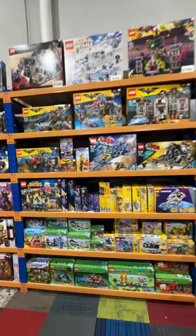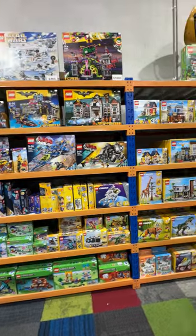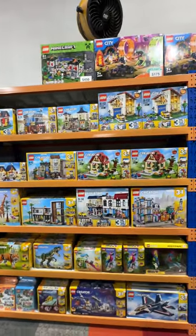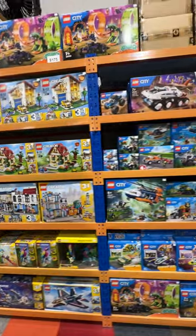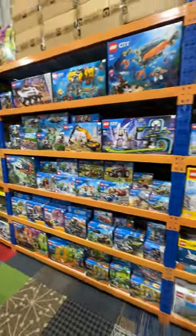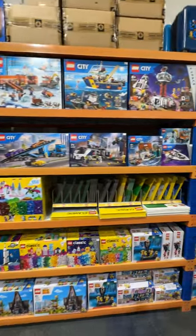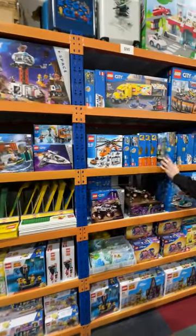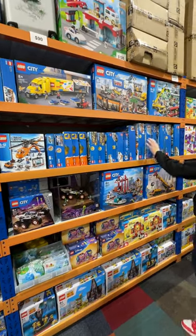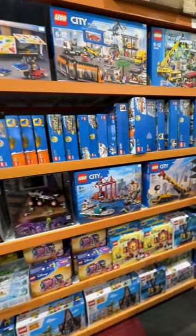We've got plenty of LEGO Creator sets available in store online, and we've obviously got that big Minecraft set up there. Plenty of LEGO City sets — we've got lots of LEGO City, we've got the Arctic City as well. Plenty of retired sets — we've got train stations, hospitals — planes, cranes, automobiles!